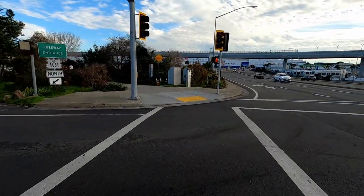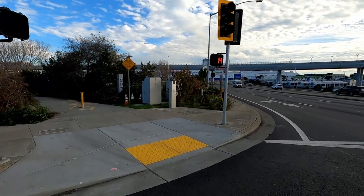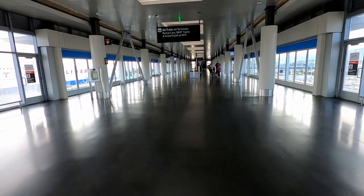Good morning from San Francisco. Today I'll be taking a domestic flight on board Delta Airlines from here to Los Angeles. But first let's take the SkyTrain from the parking area to get to the terminal.